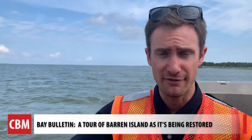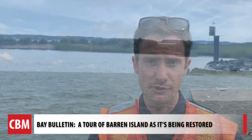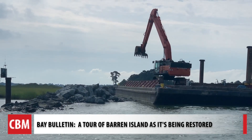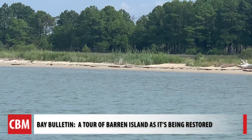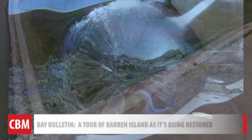Between now and 2067, the project is anticipated to cost about $4.5 billion. So why spend so much money to build up these islands where no one lives? Planners say the entire project would provide more than 30 years of capacity for dredged material.